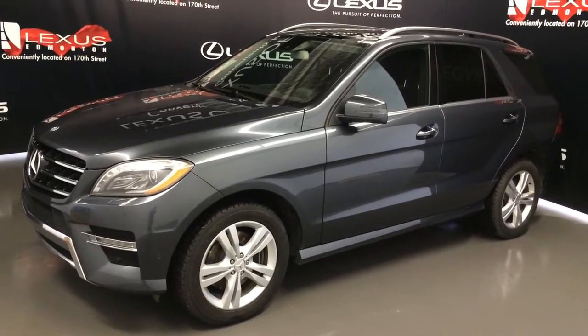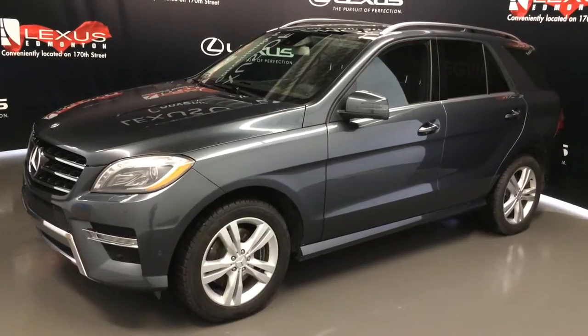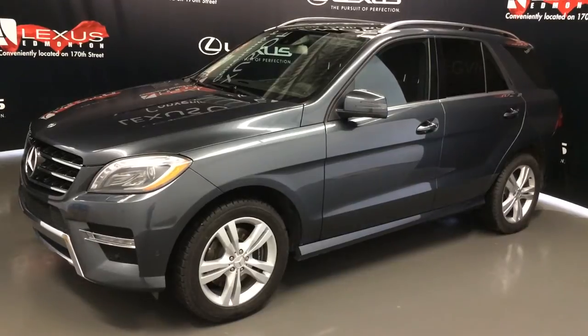We're looking at a pre-owned 2013 Mercedes-Benz ML350 Bluetech. It's all-wheel drive, runs on diesel fuel, grey exterior, black leatherette, four-door, five-passenger.